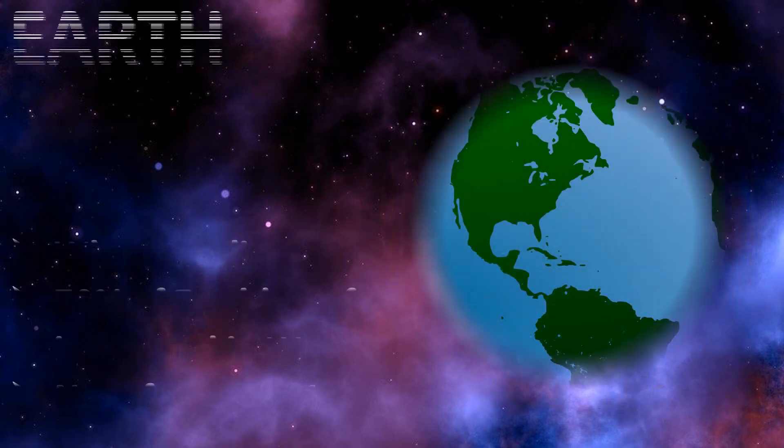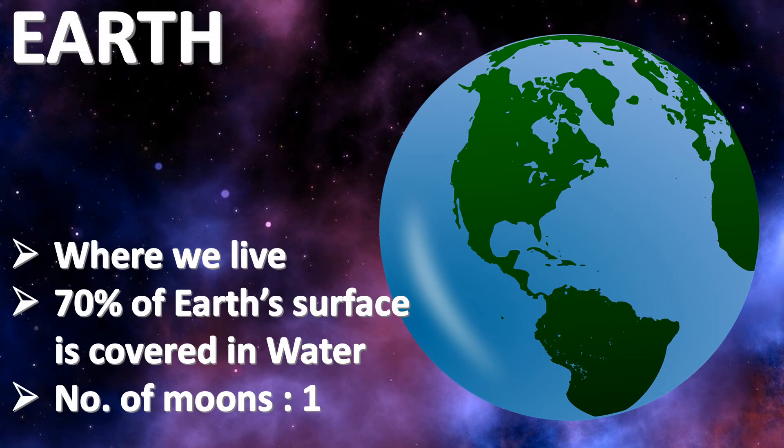Earth. Earth is where we all live. 70% of Earth's surface is covered in water. Earth has one moon.